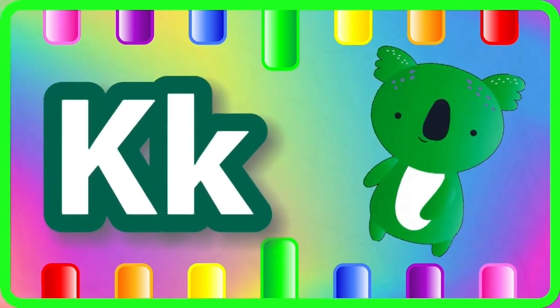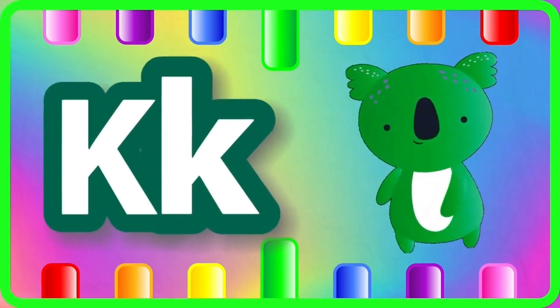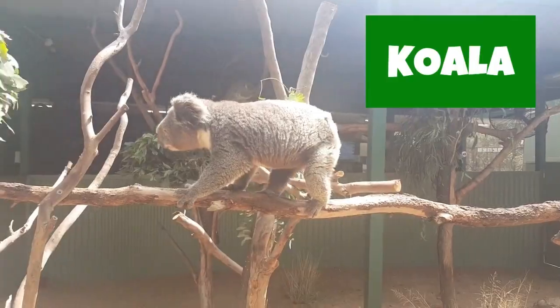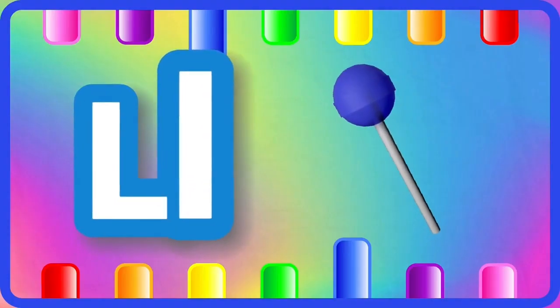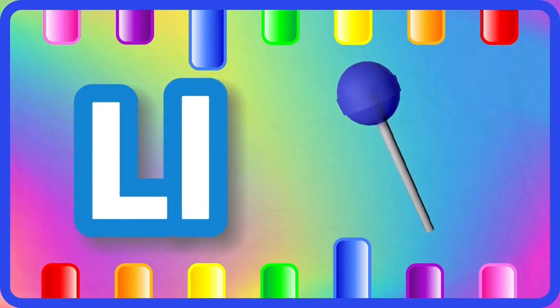K is for koala, koala. L is for lollipop, lollipop.